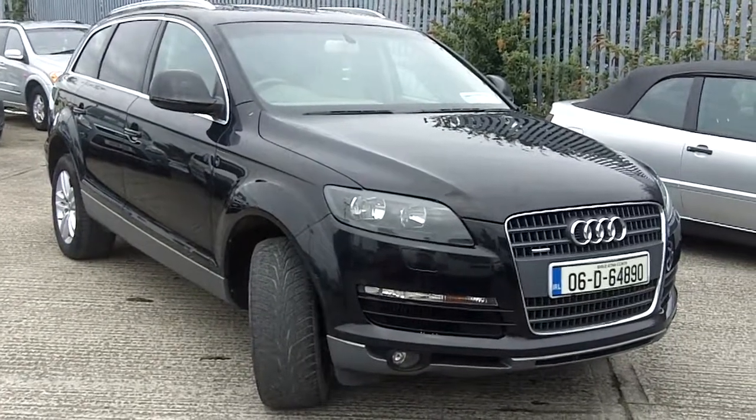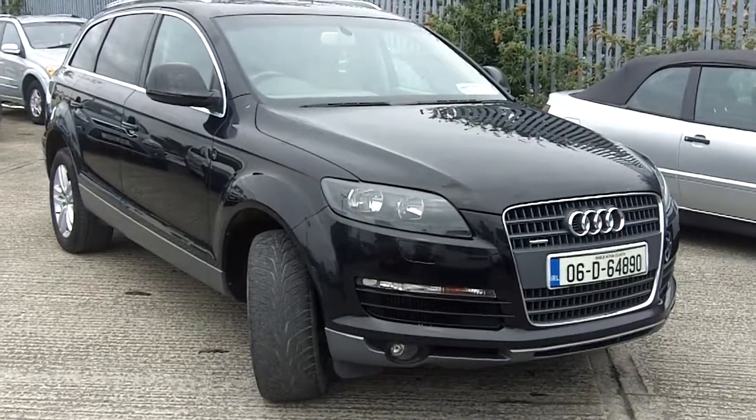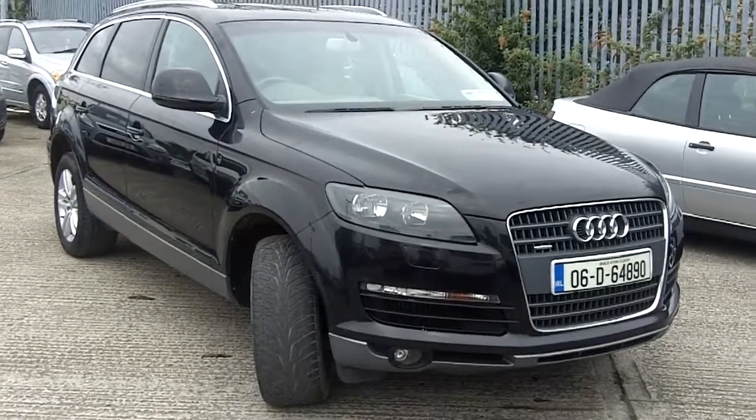2006 Audi Q7, 2 owner vehicle with 105,000 km.